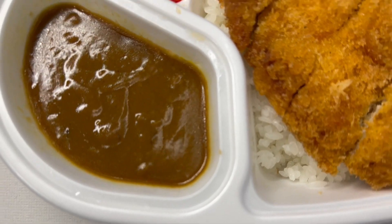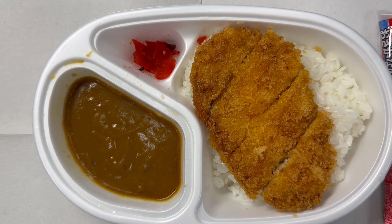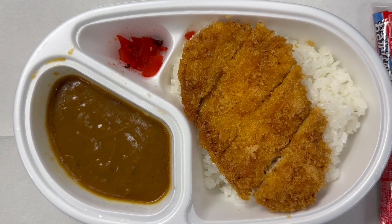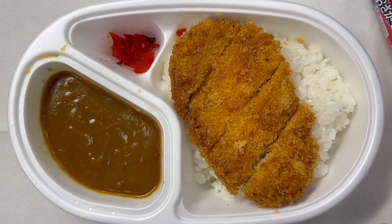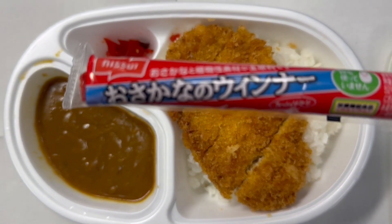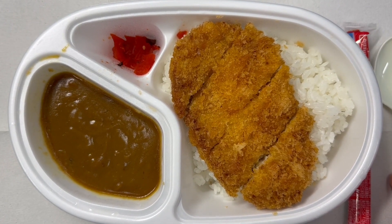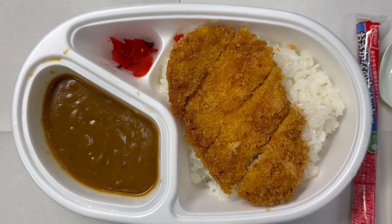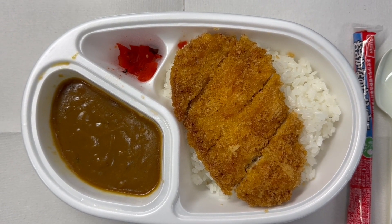This is a Japanese pickle. As you can see, the pork cutlet sits nicely on the Japanese sticky rice. The curry container on the left is not separatable, so all I have to do is use the spoon to scoop out all the curry and pour it onto the pork cutlet.